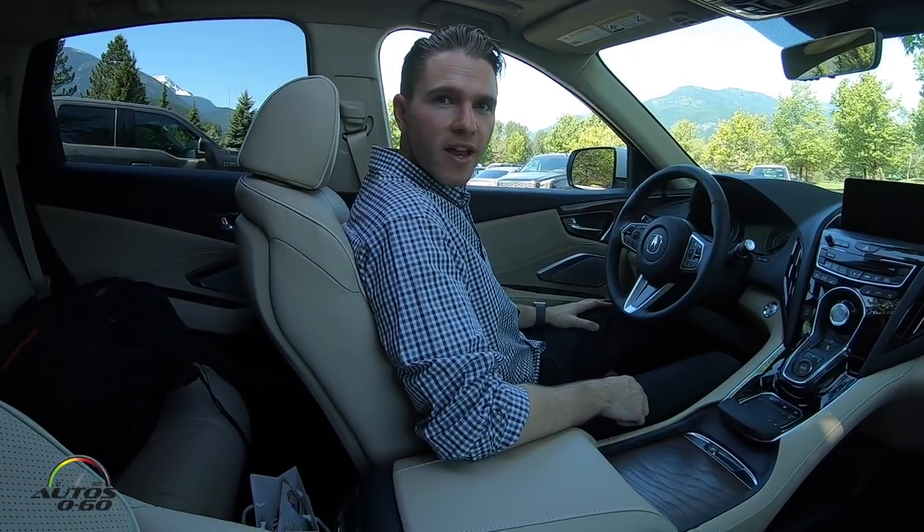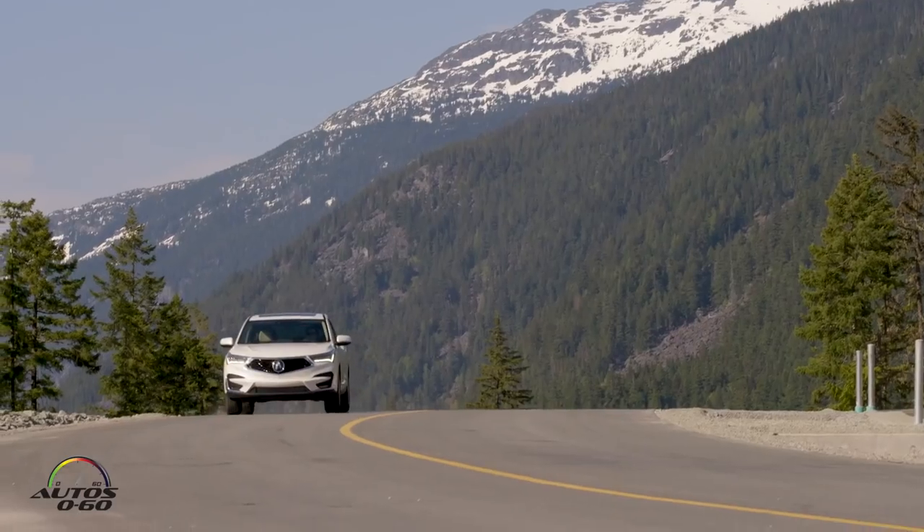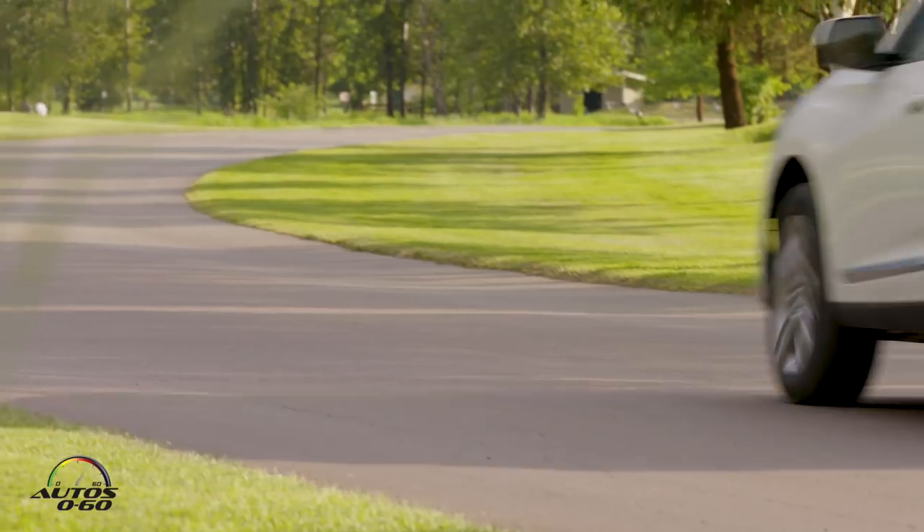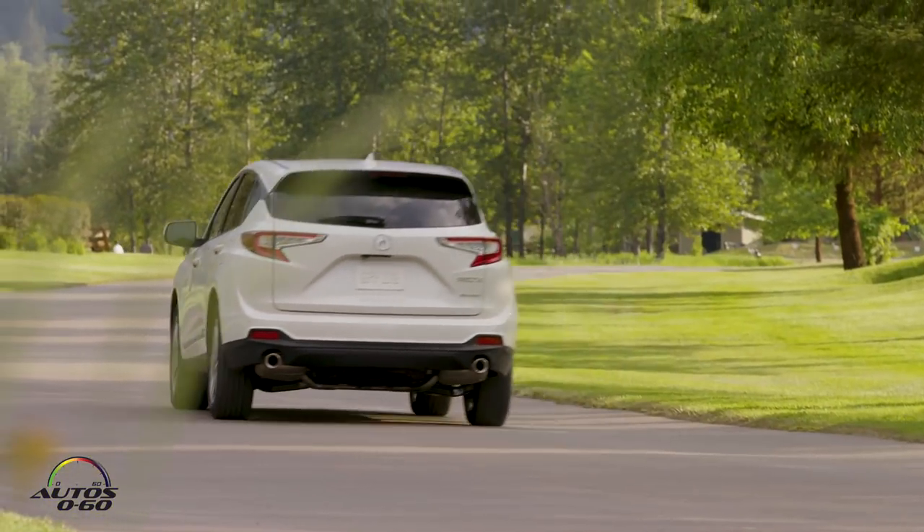Hi, my name is Andrew Quillen and I'm with Acura PR. We are here in the all-new 2019 Acura RDX in beautiful Whistler, Canada for the launch of this vehicle.